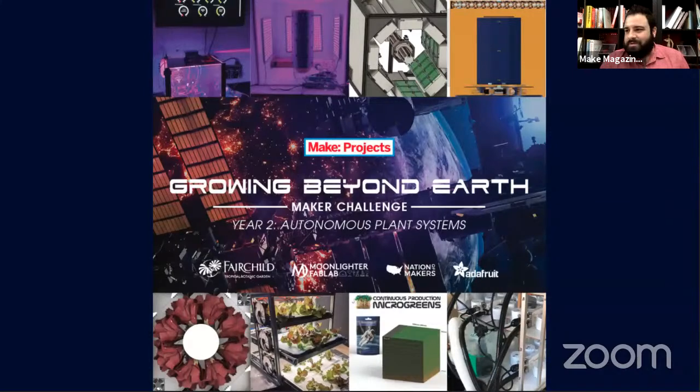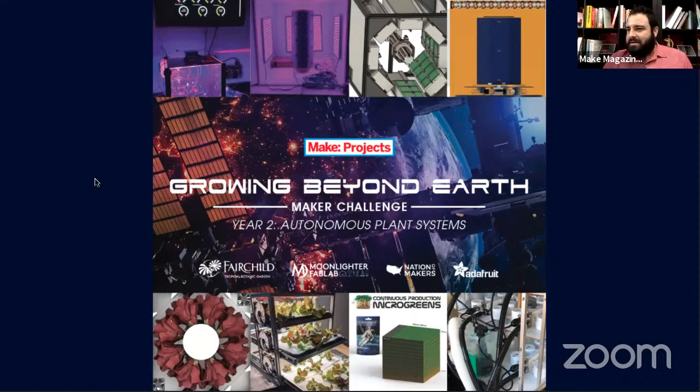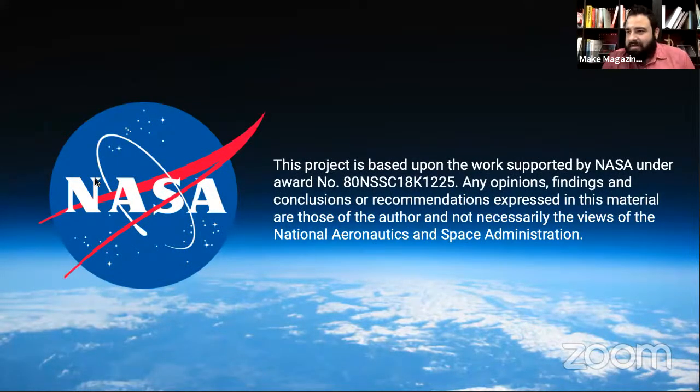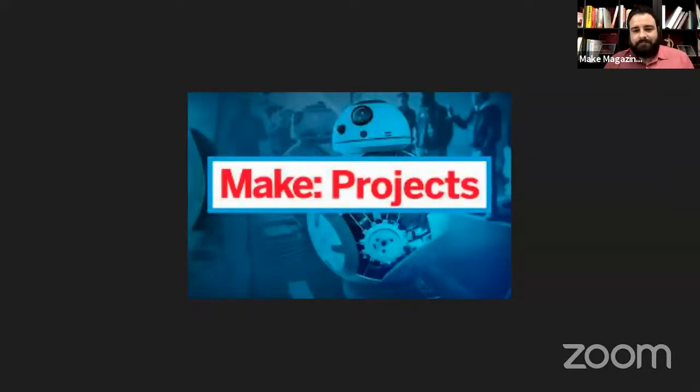Welcome everybody to the final presentations of the Growing Beyond Earth Maker Challenge year two. It's been really exciting to see all the progress over the last few months and we are excited to see your final presentations. This is all possible with the NASA grant funding the challenge, and all the work Fairchild has been doing collecting data on plant growth for the International Space Station, hosting this challenge every year — the second year out of three. Also, the Institute of Museum and Library Services and Make Projects for hosting the submissions page.